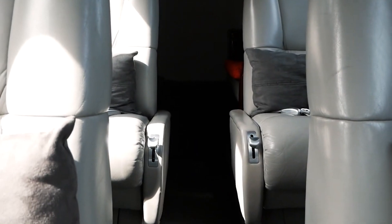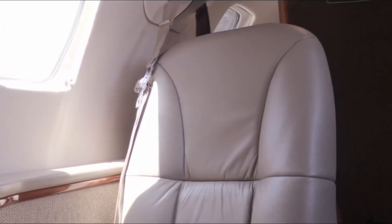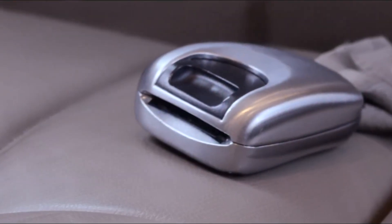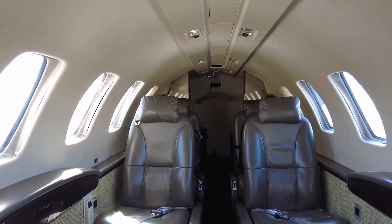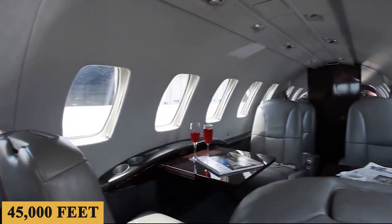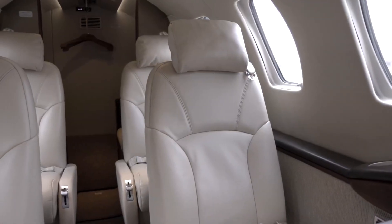The standard seating configuration generally consists of a Club 4 arrangement accompanied by two additional forward-facing seats, totaling six main cabin seats. The seats are fully adjustable, featuring high-grade leather upholstery and retractable armrests. They can swivel, recline, and are usually arranged to allow ample legroom, especially considering the jet's size category. The advanced environmental control system offers excellent air quality, and the cabin pressurization system keeps the cabin altitude relatively low — usually around 8,000 feet when cruising at its maximum altitude of 45,000 feet. The CJ2 Plus is equipped with standard communication and entertainment features, including Wi-Fi connectivity and individual audio controls at each seat.